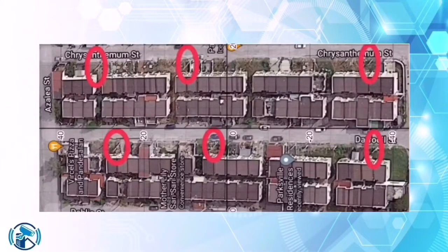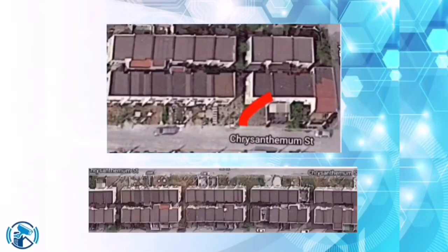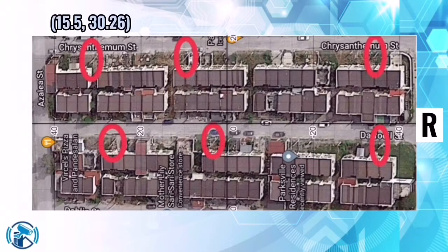Given the specifications of our proposed model, we believe that the best number of cameras per street is 3 cameras. Our adjusted placement of each camera is on both ends of the street and one in the middle. All cameras are to be placed on electrical posts. The first CCTV camera will be placed on the higher part of the electrical post on the first end of the street, facing the left side or towards the direction of the gray car based on the map. The coordinates of the Chrysanthemum street first end will be 15.5 and 30.26, and for Daffodil street it is -3.63 and 26.